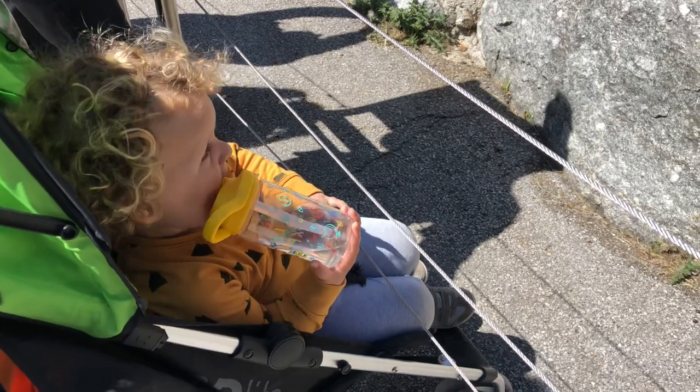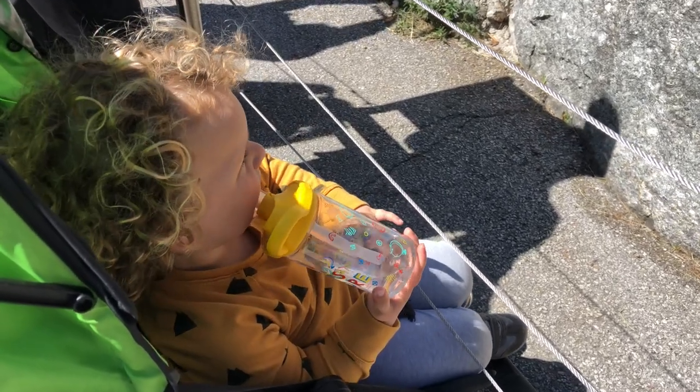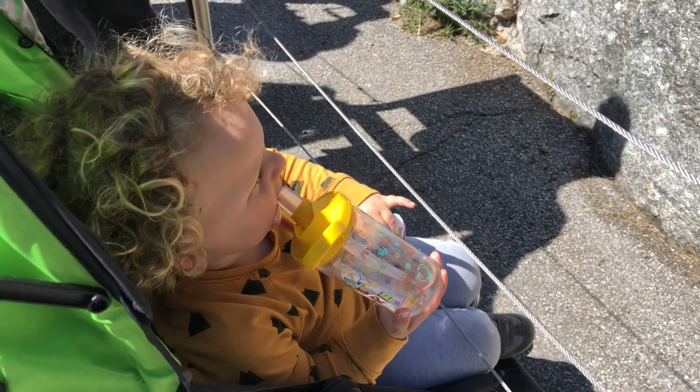What are they called? Ibex — they're called Ibex.